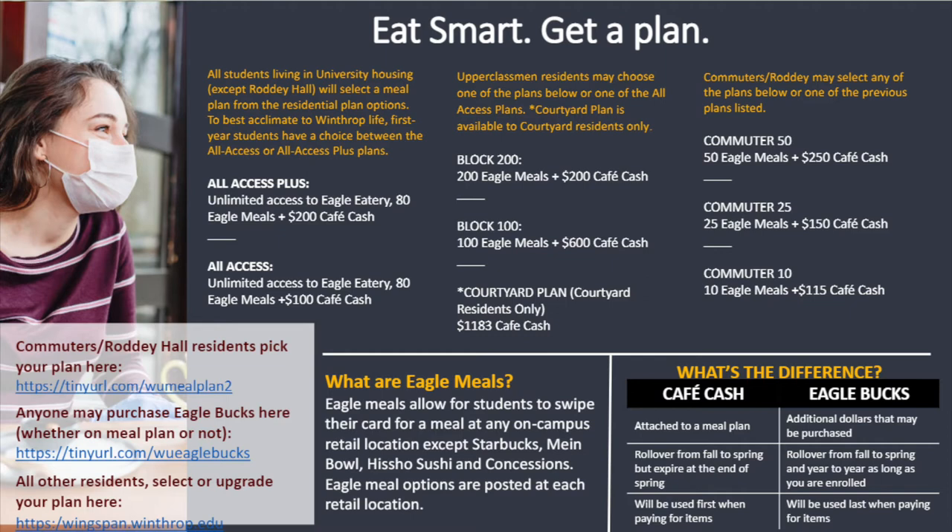In order to add Eagle Bucks, you simply go on our website, Winthrop.SodexoMyWay.com, click add more Eagle Bucks and you can purchase it through there. Commuters can also use the same site to purchase the commuter meal plan. They have the options of the Commuter 50, Commuter 25, and Commuter 10, which act just like the block plan.